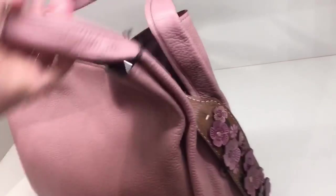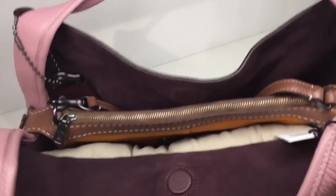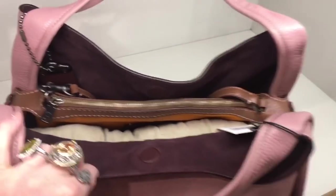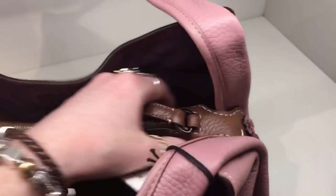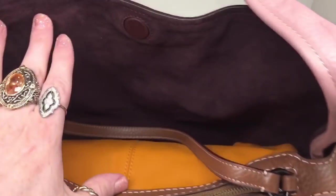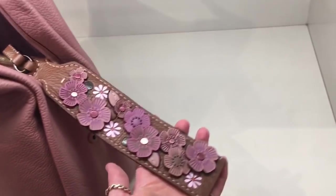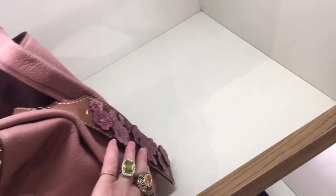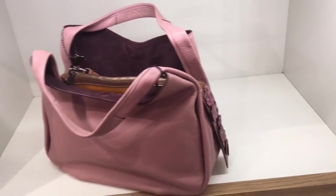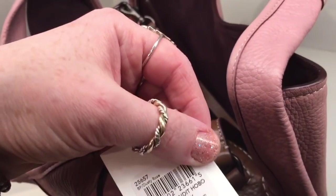I don't know what that is — it's different. Let's see how it works. It's divided into three sections, and the centerpiece is like an orange color. It just kind of continues on out the bag and hangs down the side, and it looks like it snaps there to hold it down. Let's see how much that is.